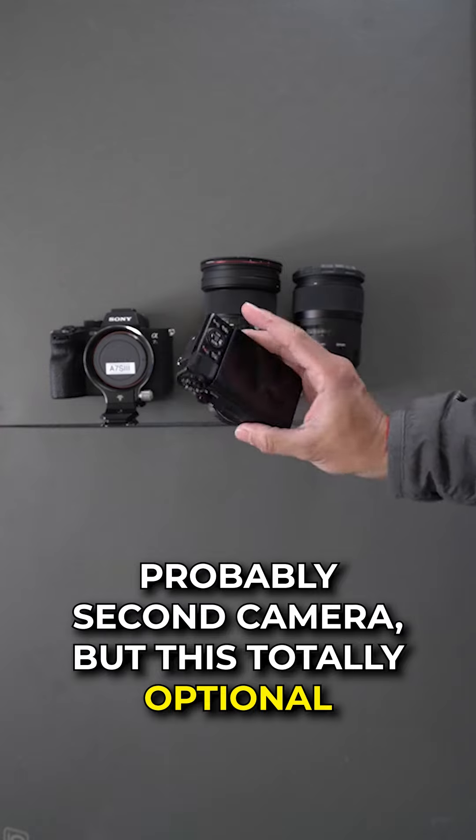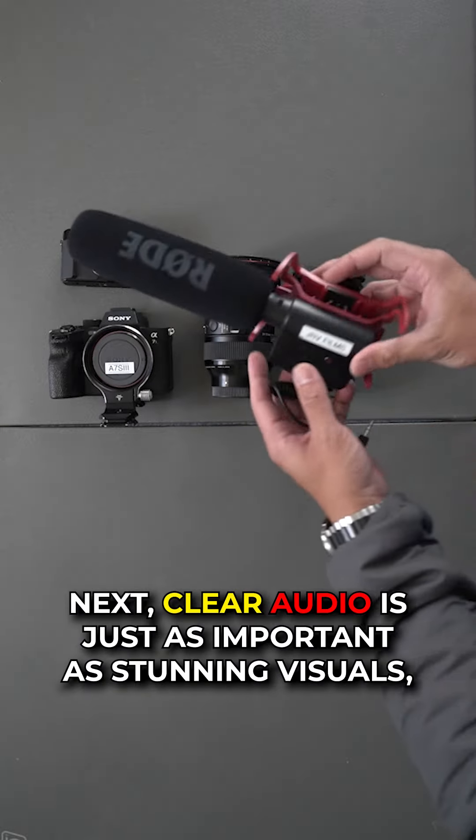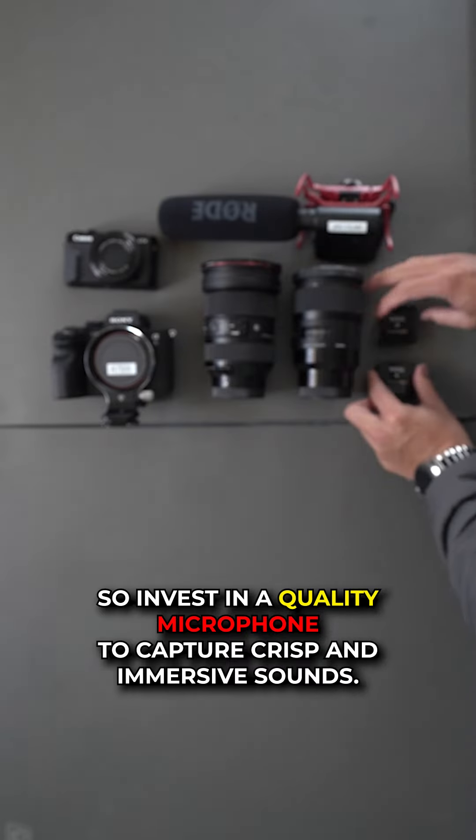Probably a second camera, but it's totally optional. Next, clear audio is just as important as stunning visuals, so invest in a good-quality microphone to capture crisp and immersive sound.